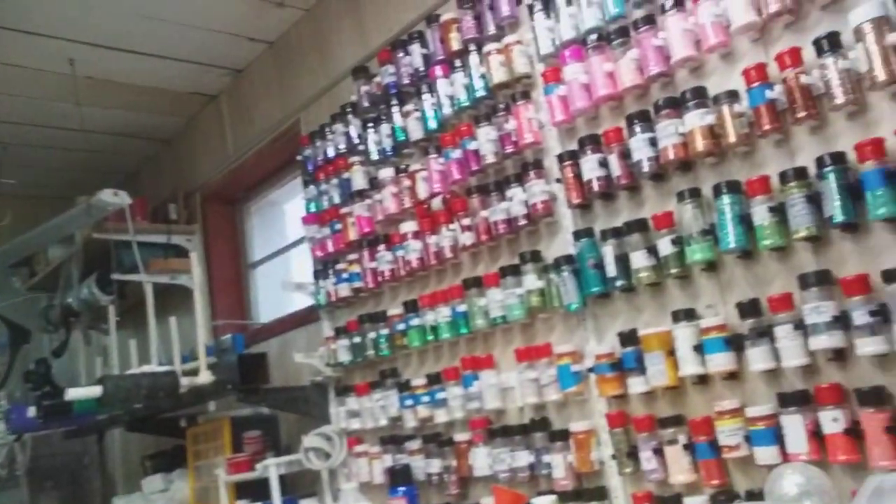In my she-cave, which is the basement, I have a craft room. I'll kind of show you my desk and stuff over there. I have turners over there, I have a glitter wall, and a little bit more. It's kind of a mess.